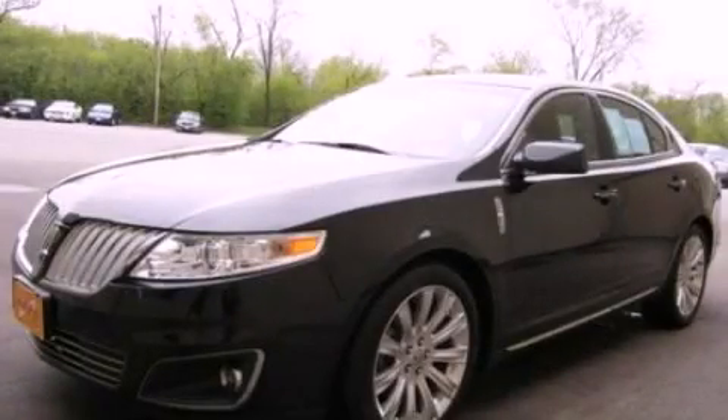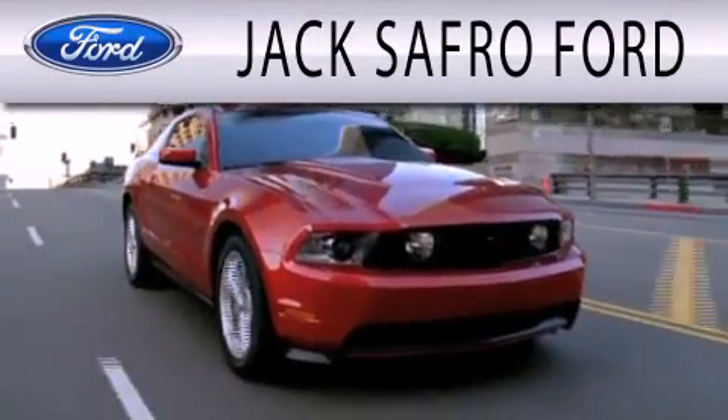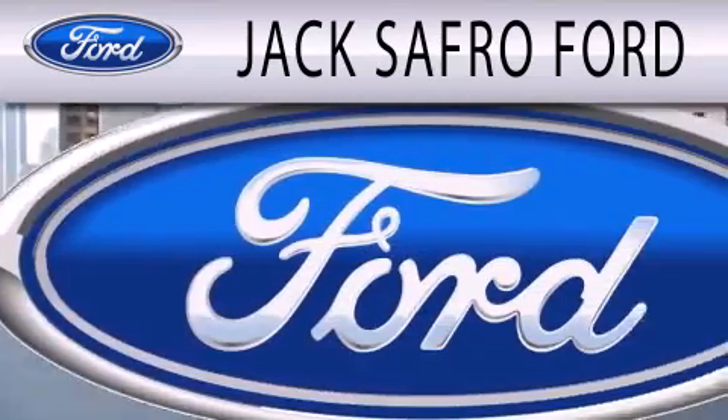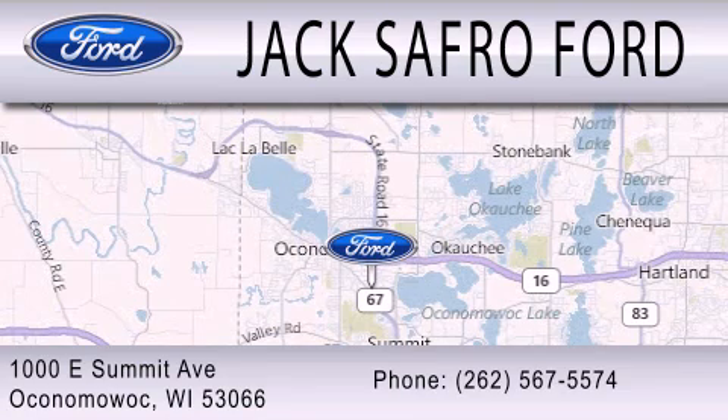Stop by today and test drive this automobile for yourself. Jack's Afro Ford is dedicated to doing everything possible to ensure that the experience you have selecting your next vehicle is as pleasant as possible. We are located at 1000 East Summit Avenue in Oconomowoc.